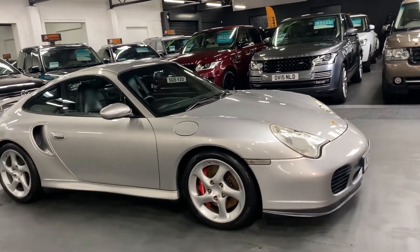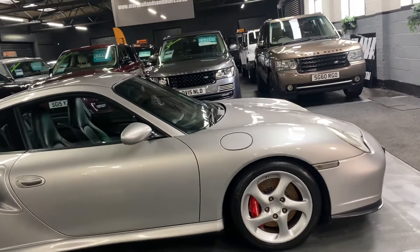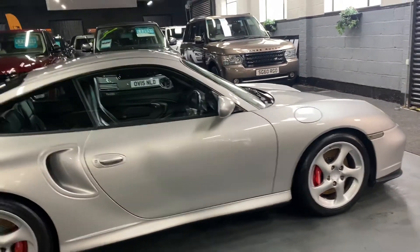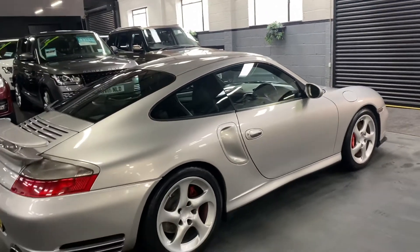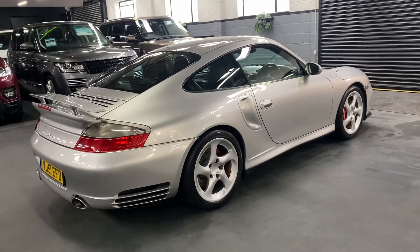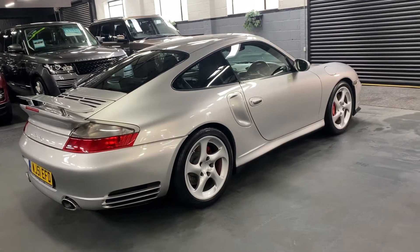The car has covered just over 86,000 miles, and that's backed up with 15 services all the way to 85,000 miles — lovely provenance on the service history side of things. Among other things, it's had a new clutch and RMS replaced at the same time at 73,000 miles.